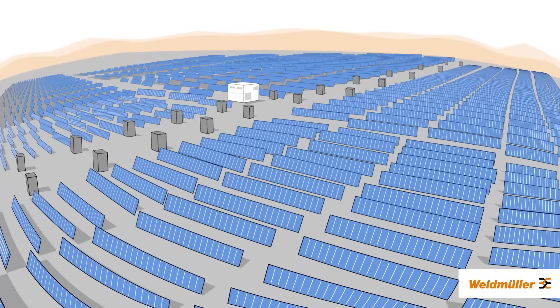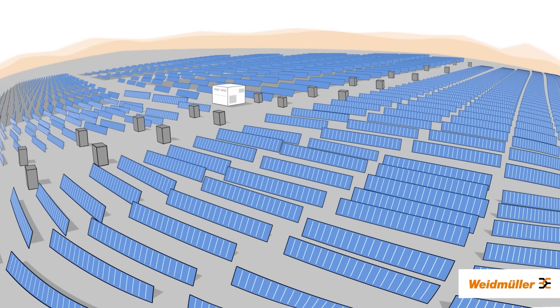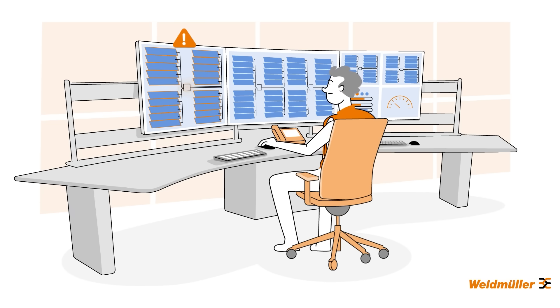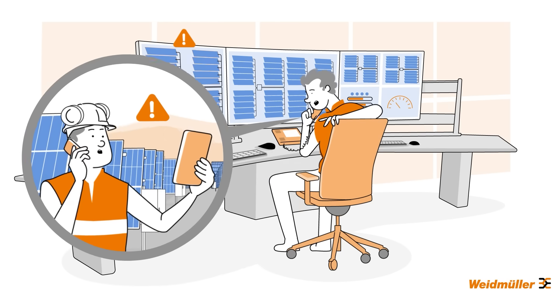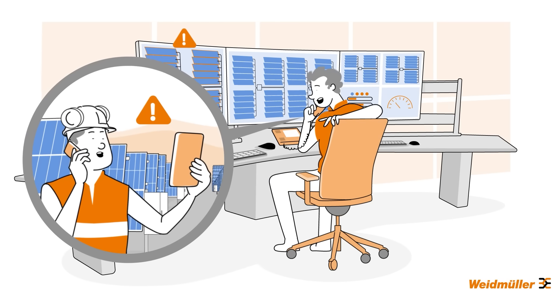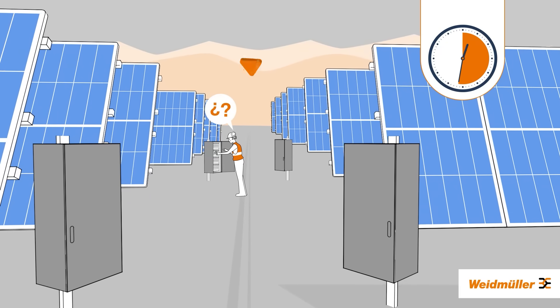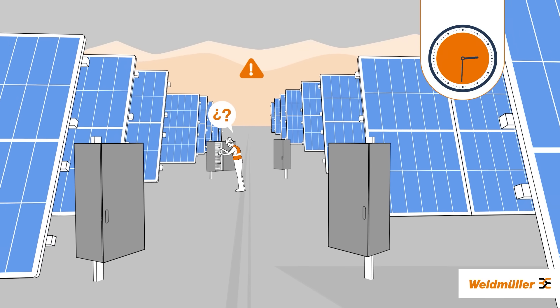Photovoltaic plant operators have their hands full, striving for peak efficiency, especially with larger plants. Far from the comforts of public infrastructure, on-site maintenance becomes a time-consuming challenge. And when performance issues or system glitches strike, operators must rely on nearby service technicians — often facing long journeys through rough terrain, where pinpointing problems can be as tricky as the terrain itself.